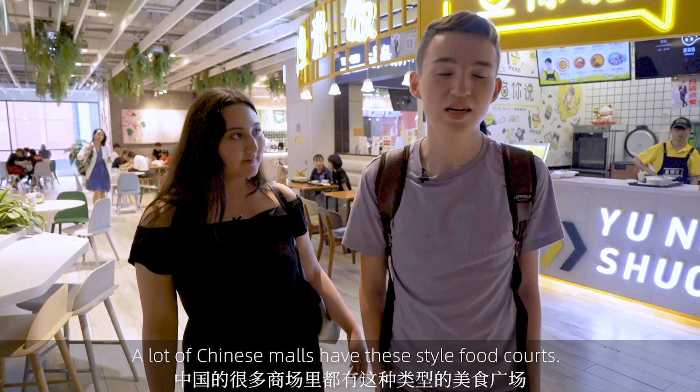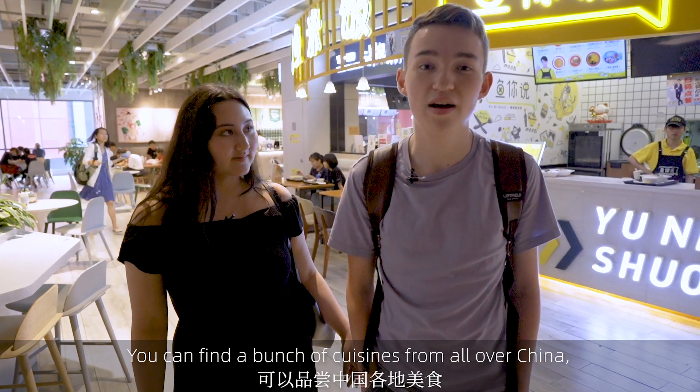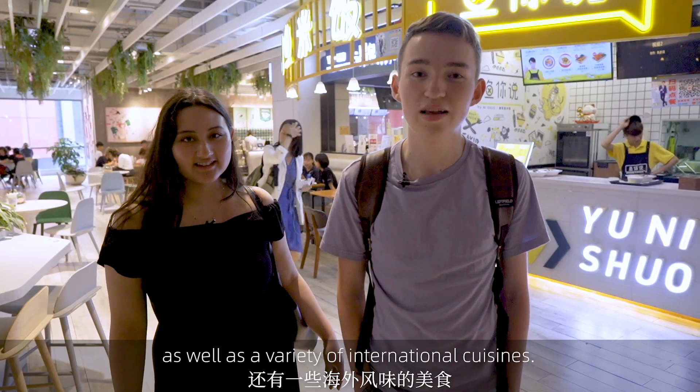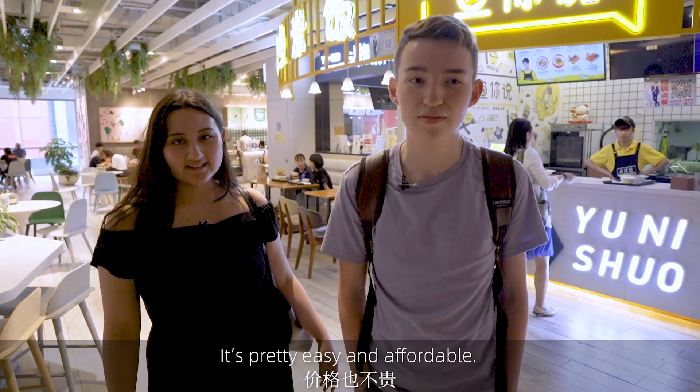Right now we're in the food court. A lot of Chinese malls have these style food courts. You can find a bunch of different cuisines from all over China, as well as a variety of international cuisines. It's pretty easy and affordable.